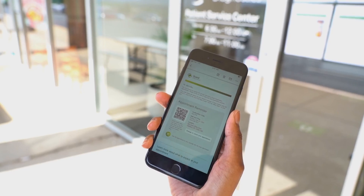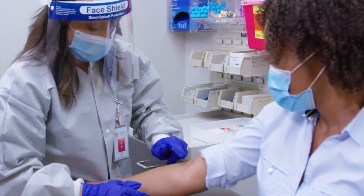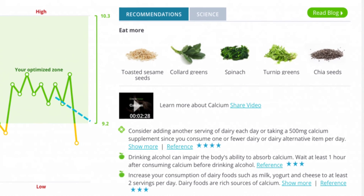Option two is you can do an in-lab test. I went to a Quest Diagnostics. You walk into the lab, make an appointment, and they will do the blood draw. You give them your paperwork and then you head out — it's pretty simple. You give InsideTracker your money, you give InsideTracker your blood, and they give you back a colorful dashboard that just looks really pretty. In that dashboard, you get actionable insights on how to change your behavior, lifestyle, and diet to live a better life.